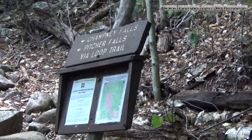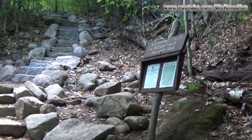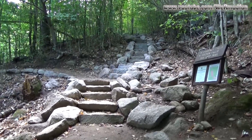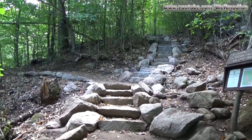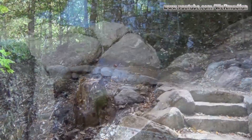We've come to the trail junction with the Champney Falls and Pitcher Falls loop trail, headed off to the left. Check out those stairs — those are beautiful. Thank you, trail maintenance. That is one heck of a nice job. We'll be coming down those. We are going to go and check out the falls first.